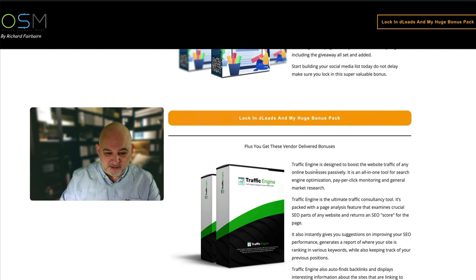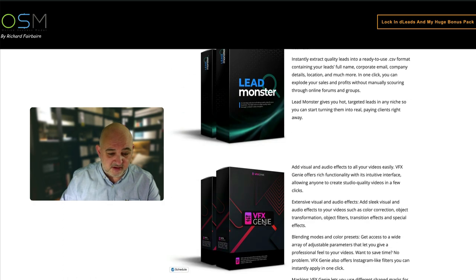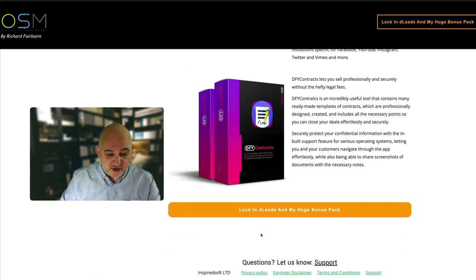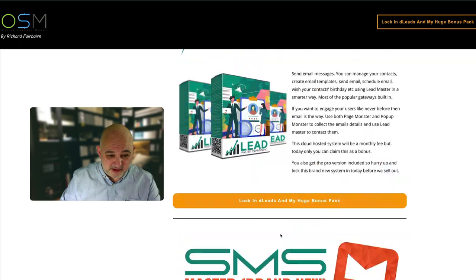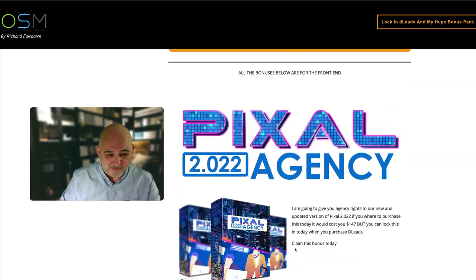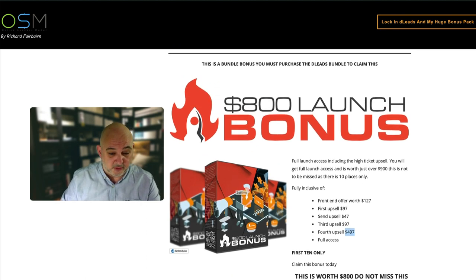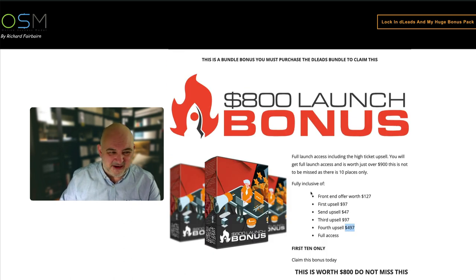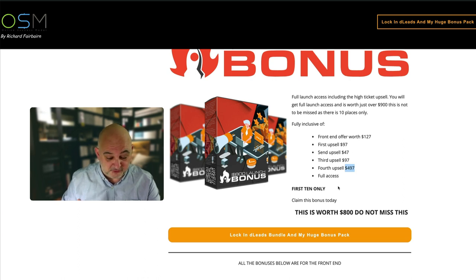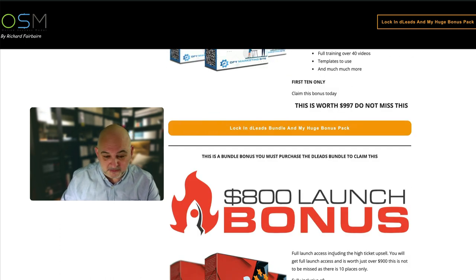There are also vendor bonuses: Traffic Engine, Anime Studio, Agency Manager, Lead Monster, VFX Genie, and Done-for-You Contacts. Everything from Pixel onwards is available on the front end. If you get the bundle you also get the extra 800 launch bonus and done-for-you marketing site - together worth almost $2,000, about $1,850. But this is for the first 10 buyers only, so please be aware of that.